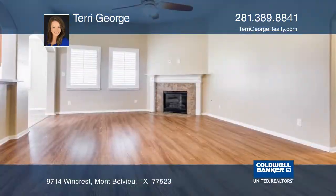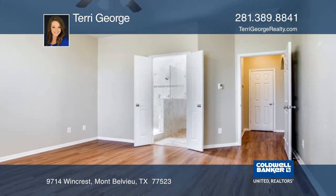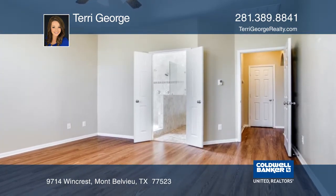This lovely 3-bedroom, 2-bathroom home features an open-area kitchen and living space, high ceilings, plantation shutters and granite countertops.